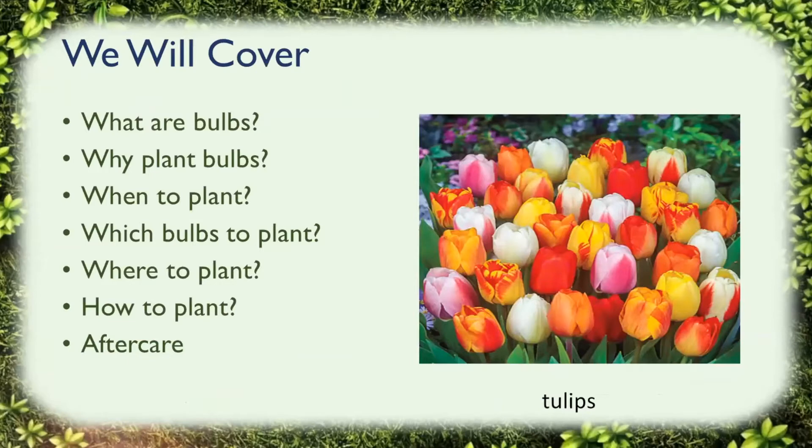Here's what we're going to cover today: what are bulbs, why plant bulbs, when to plant bulbs, which bulbs to plant, where to plant them, how to plant them, and a little bit of aftercare.